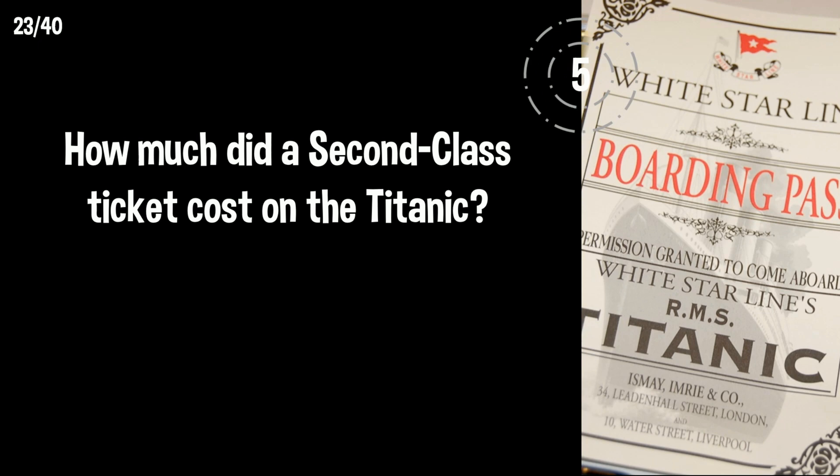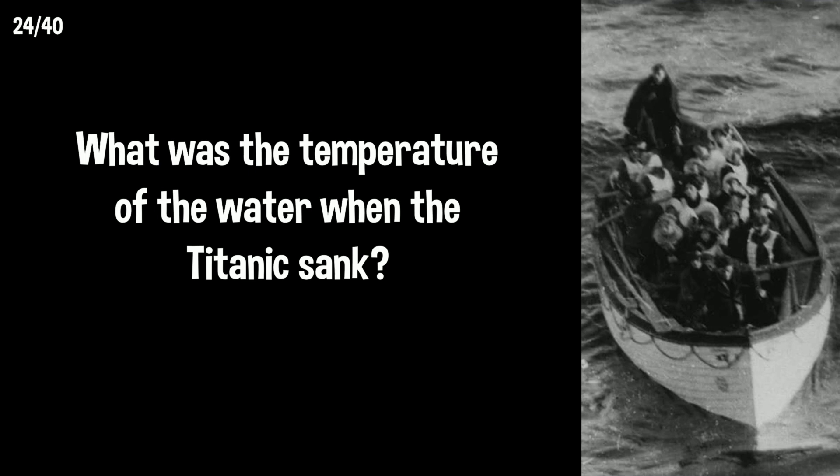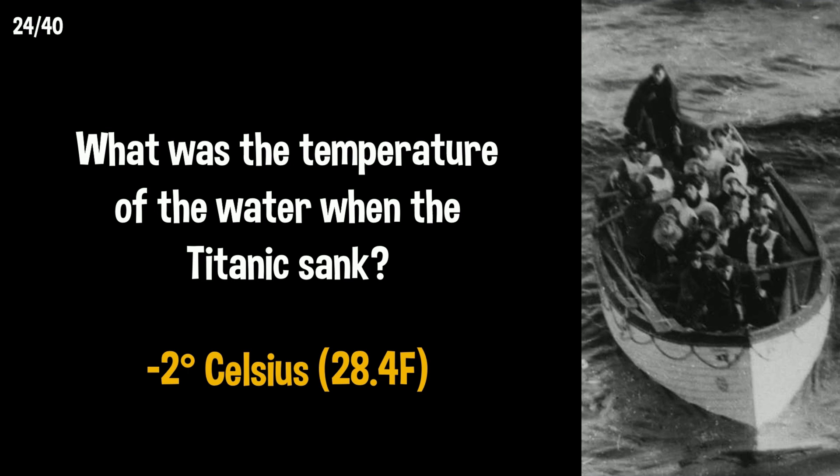How much did a second class ticket cost on the Titanic? It was 12 pounds, which would be equivalent to about 1,400 pounds today. What was the temperature of the water when the Titanic sank? It was a bit chilly at minus two degrees Celsius.